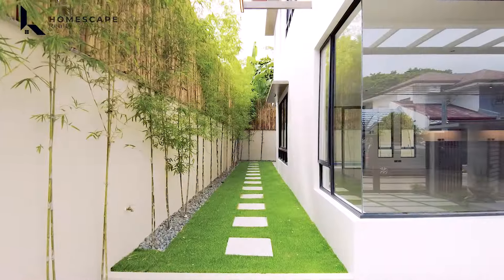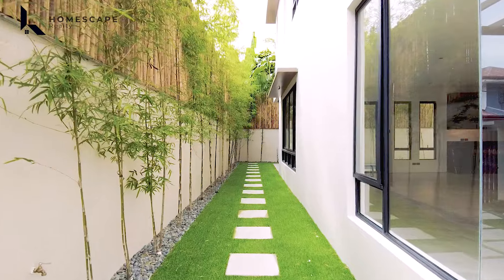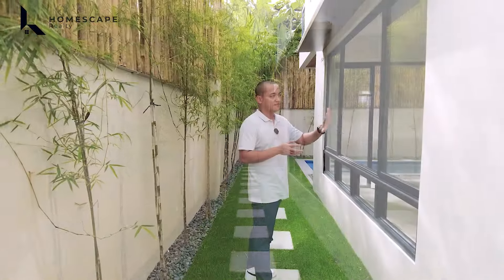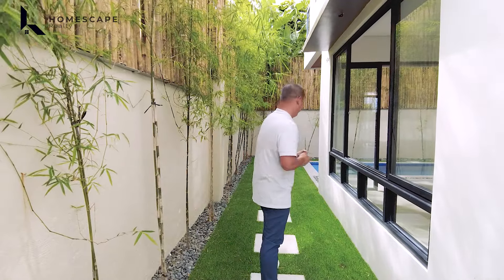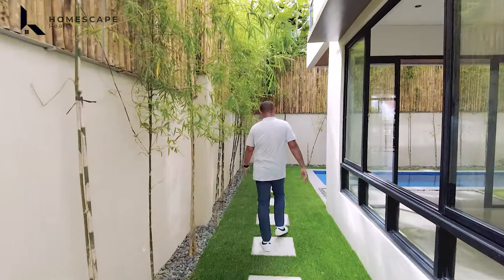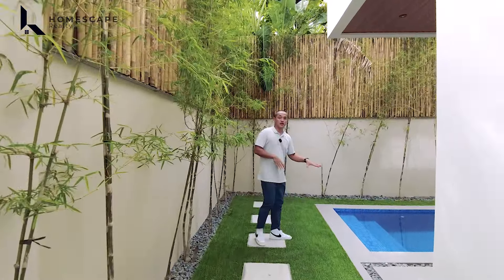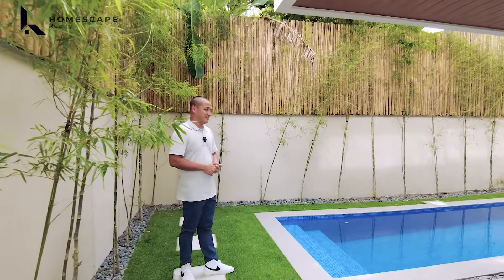Let's begin our tour. For this property, we have the orientation of facing southeast for the front, around 15 meters. You'll notice we have the entrance for your four-vehicle carport and your pedestrian gate.